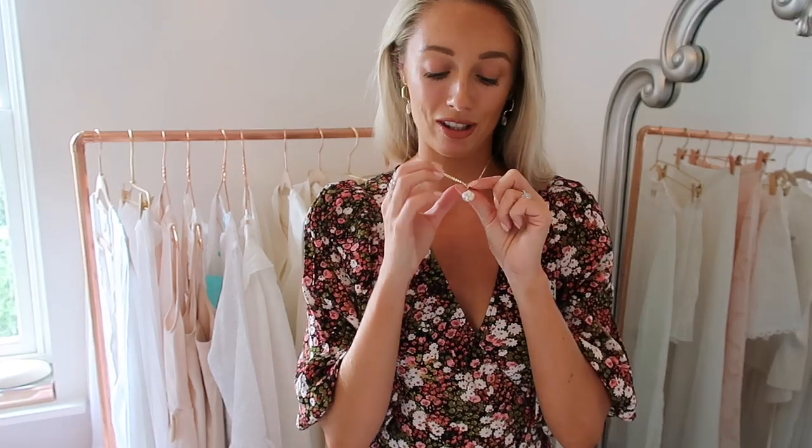Everything I mention will be linked in the description box down below. Starting with my jewellery — I get so many questions about this necklace. It has probably been my most worn necklace of the entire summer. It's from a brand called Edge of Ember. I've worn it in the ocean, in swimming pools, non-stop, and it's still in perfect condition, which says a lot about the quality. And then a little close-up of these earrings — very new, from the high street. They have a gold bit that almost goes in your ear, and you can hear the pearl dangling, but I really love them.